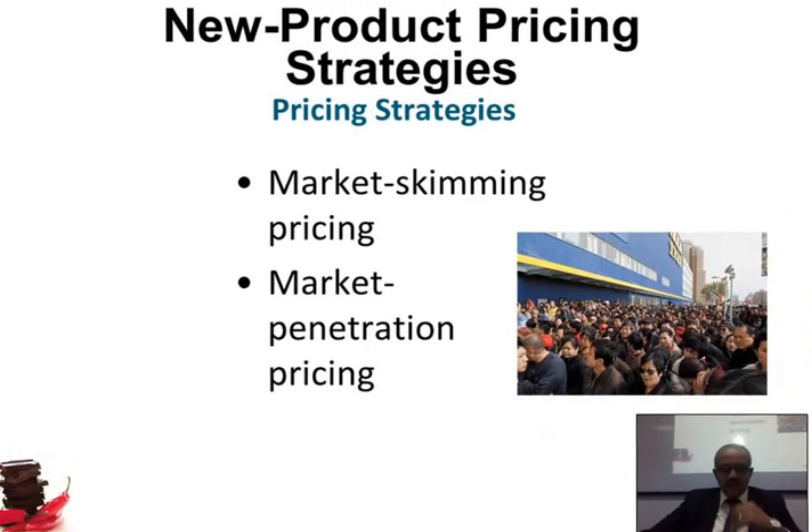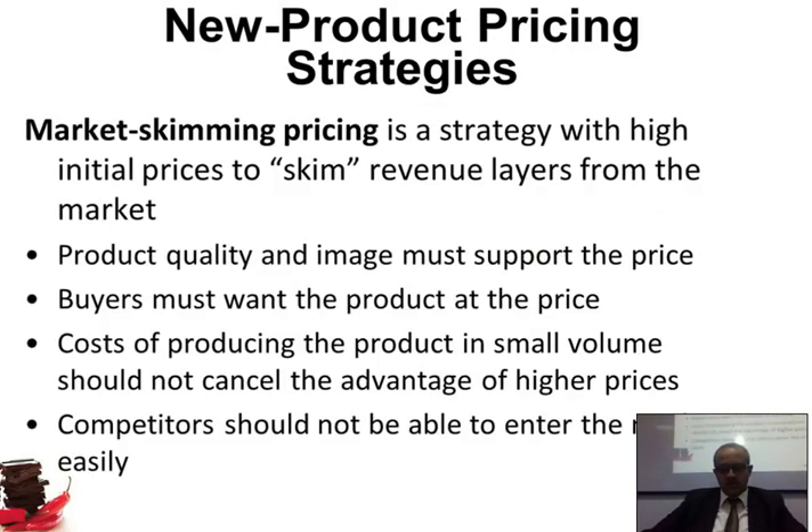When we talk about new product pricing, we've got two strategies. Strategy number one, we call it skimming — that means we sell at a very high price. Another strategy is market penetration, where you go very low. Sometimes you do high, sometimes you do low. Let's see which one you do when.